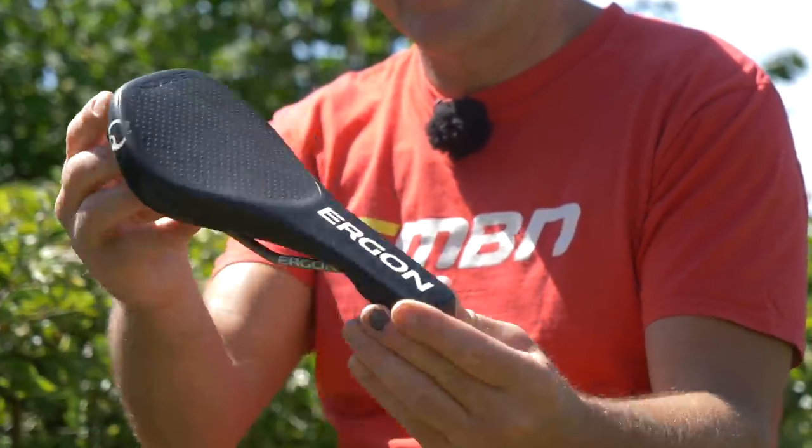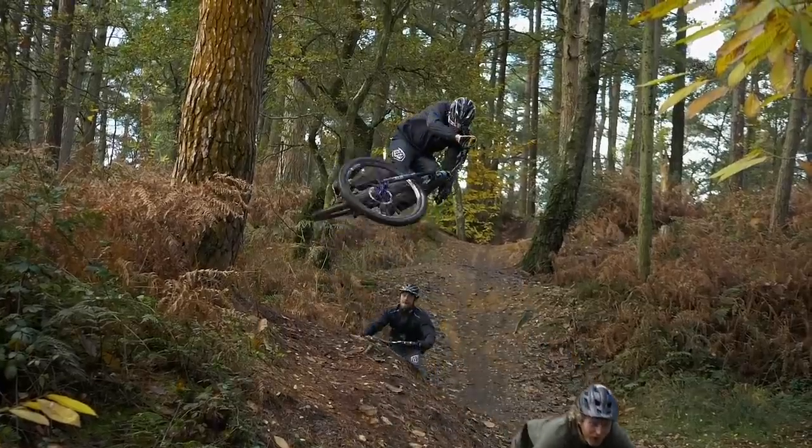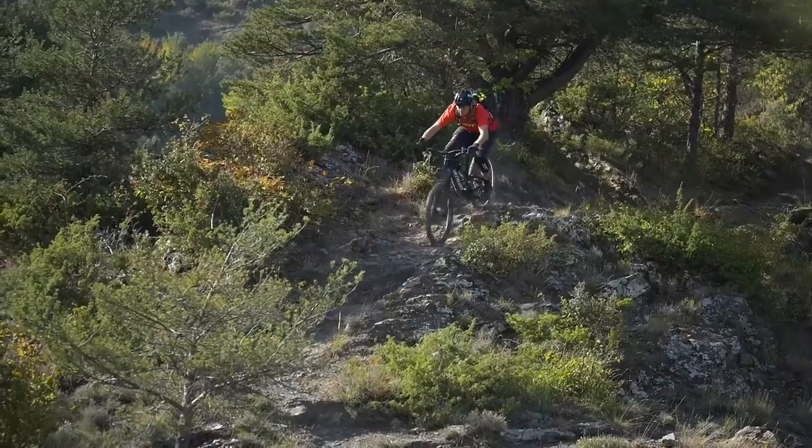E-mountain biking, on the other hand, is very different. It's a sport which has only really been around for five or six years, and its needs are actually quite detailed, especially when it comes to such things as saddles.